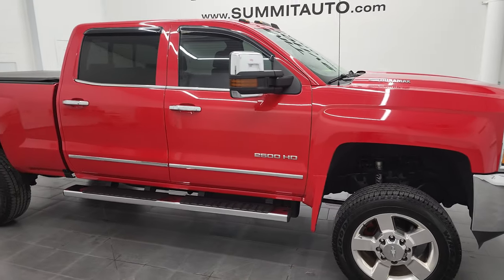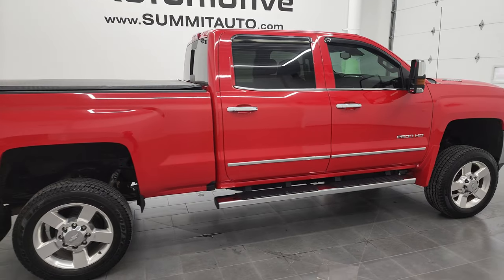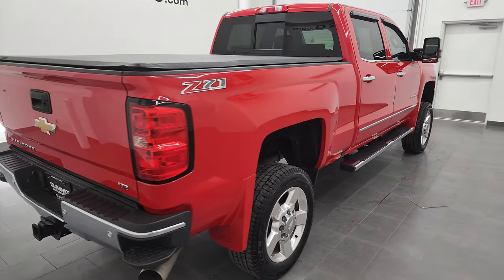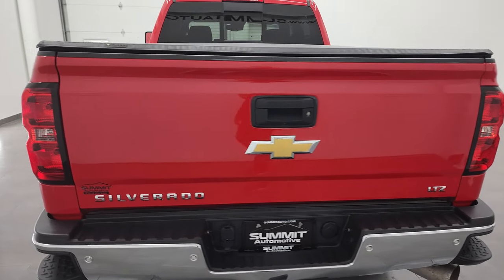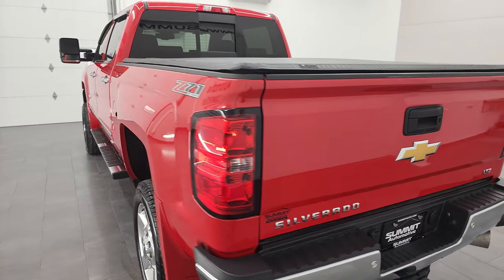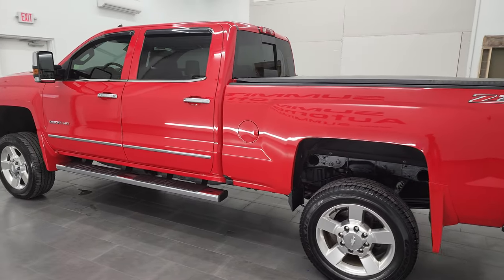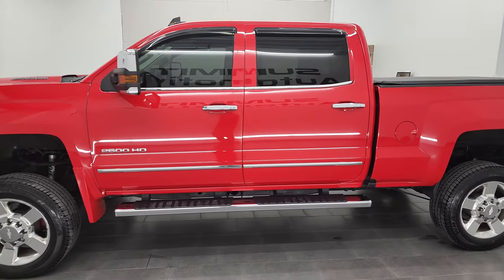Hey, this is Brett, and this 2016 Chevy Silverado 2500 Crew Cab Short Box LTZ is stock number 12737ZA. I am here at Summit Automotive in Fond du Lac, Wisconsin, your new and used heavy-duty truck headquarters. This 2016 Chevy Silverado 2500 has the 6.6 liter Duramax diesel engine.